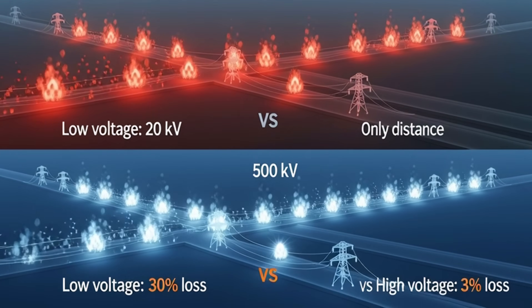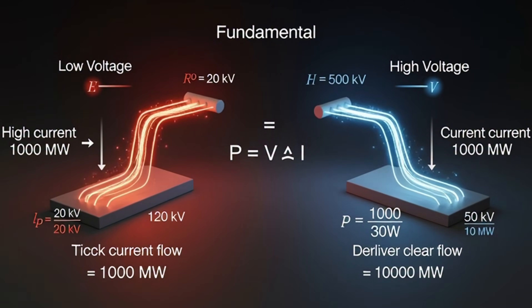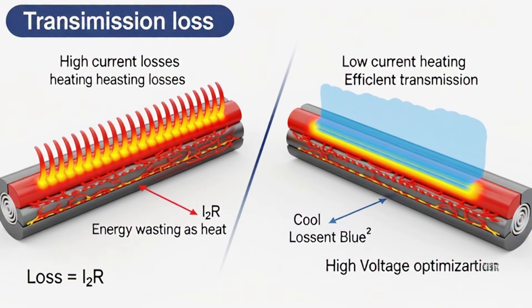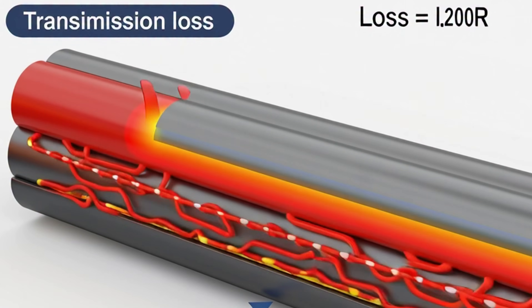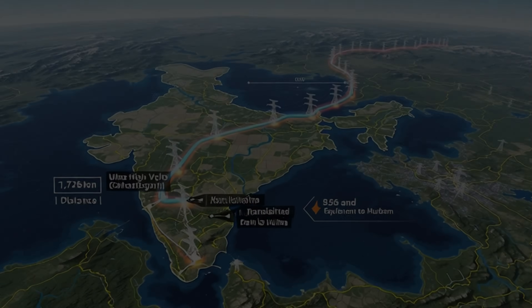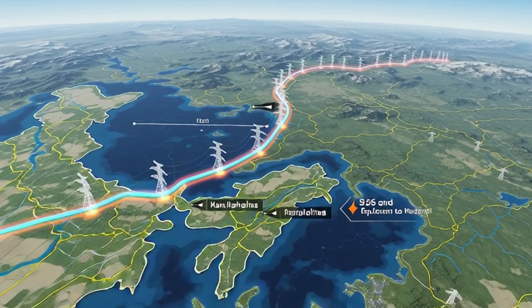High voltage means less energy loss during transmission. In physics, there's a rule: power equals voltage times current. If you increase voltage, you need less current to transmit the same power. And less current means less resistance loss. That's why voltage is kept extremely high for long-distance transmission, and then this electricity travels thousands of kilometers to the national grid.